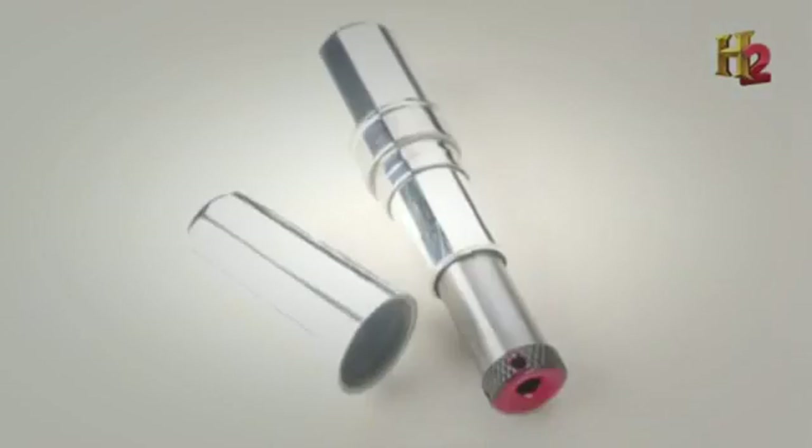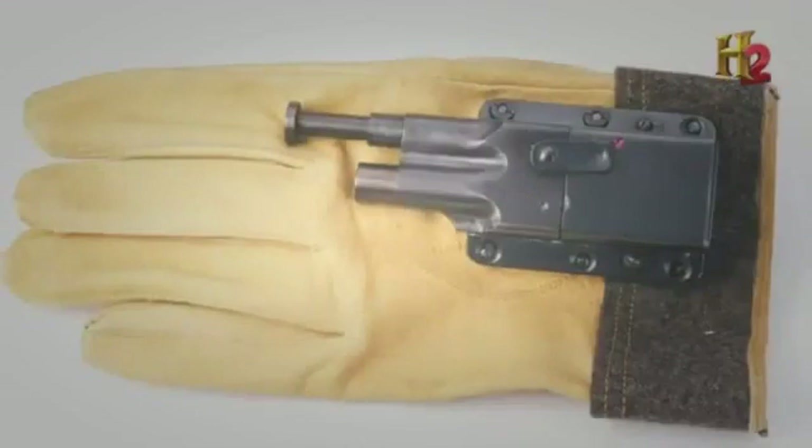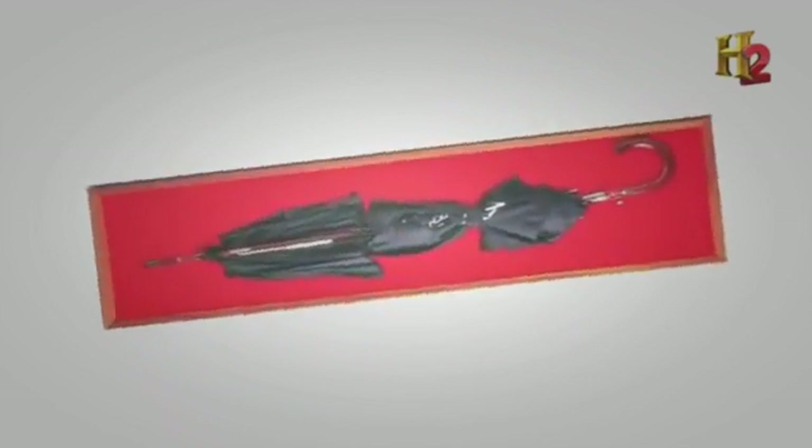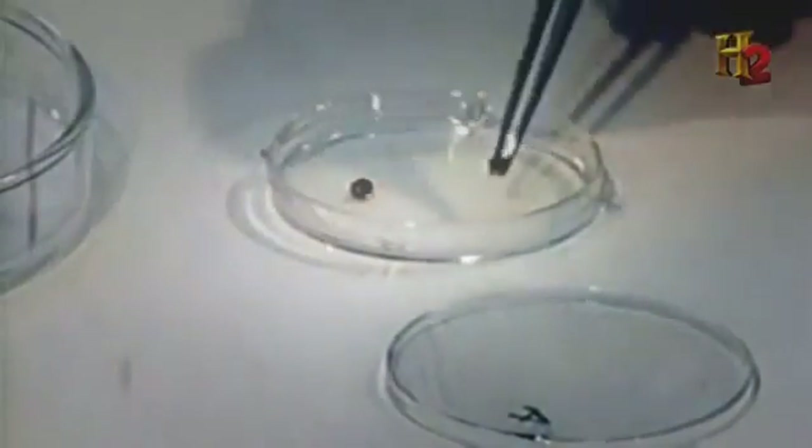Cigarette packs, lipstick cases, even pens have all been transformed into firearms. The intelligence community is incredibly creative when it comes to tiny weapons. One of the more interesting cases was actually an umbrella used to deliver a poison dart. In 1978, Bulgarian dissident Georgi Markov was killed when a tiny pellet of ricin was injected into his leg.